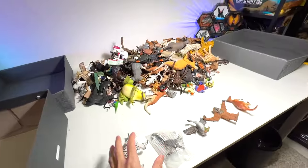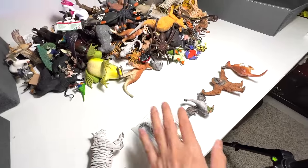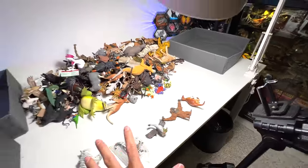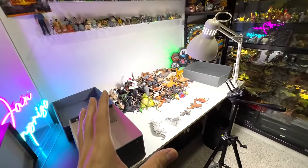Today we have 5 brand new animal figures to add to our collection: a tiger, a lemur, a bird, an orangutan, and a kangaroo. These 5 figures were sent to us by Dan Safari.